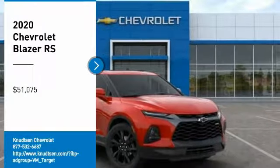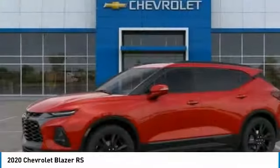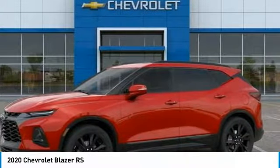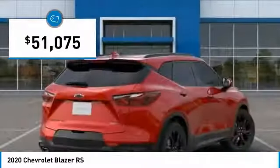Take a ride in the 2020 Blazer. The Chevrolet Blazer is fun to drive around town, comfortable to ride in, and decently capable off-road, and is priced below $55,000.